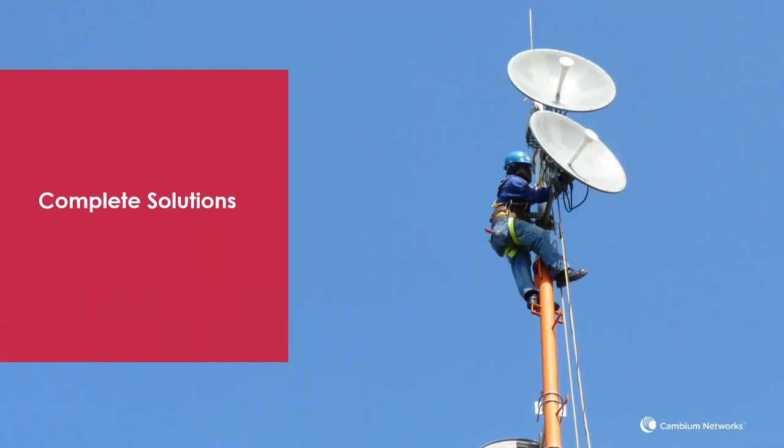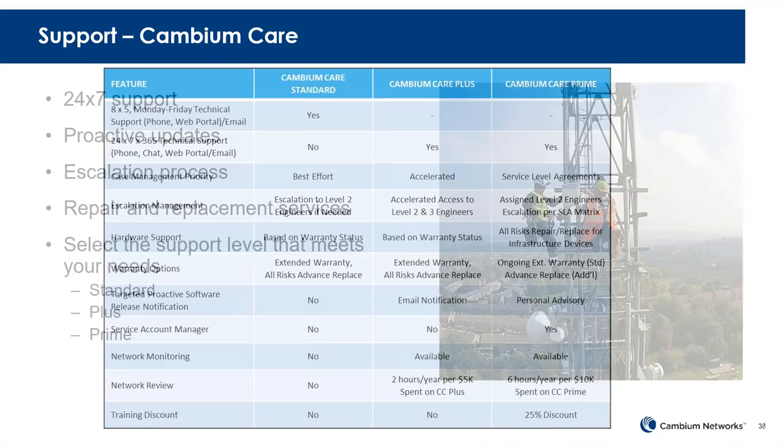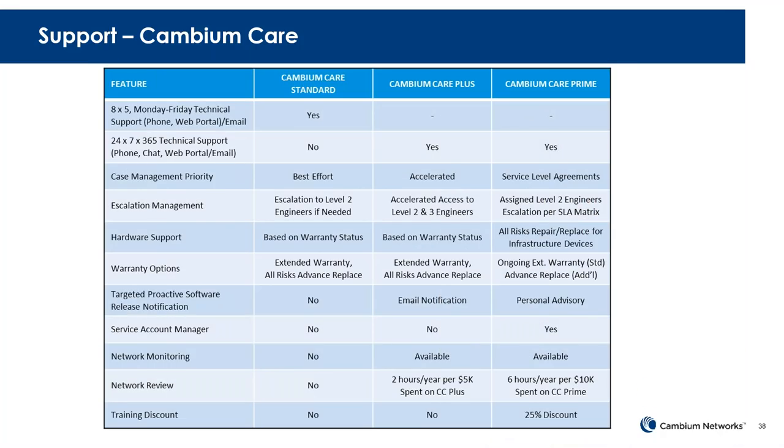Cambium Networks is not just about single products that stand on an island — it's really a complete solution. We have Cambium Care with 24x7 support if needed. If you need elevated care, we have that option available — at an additional cost, but we can provide direct access to Tier 3 support. You can have a service account manager if you need it as well. We are here for you.